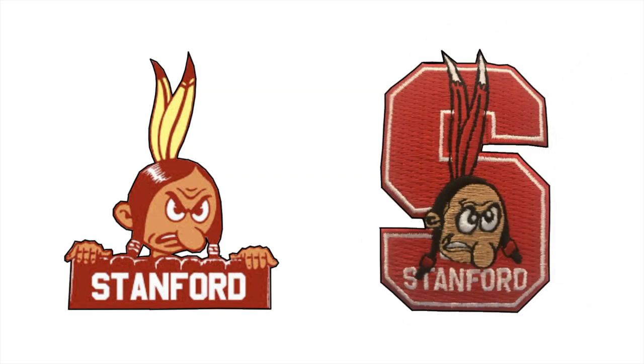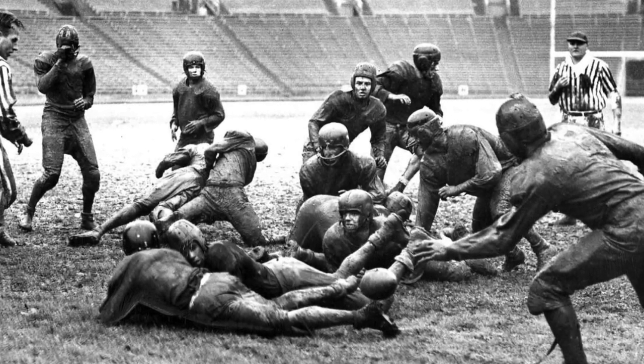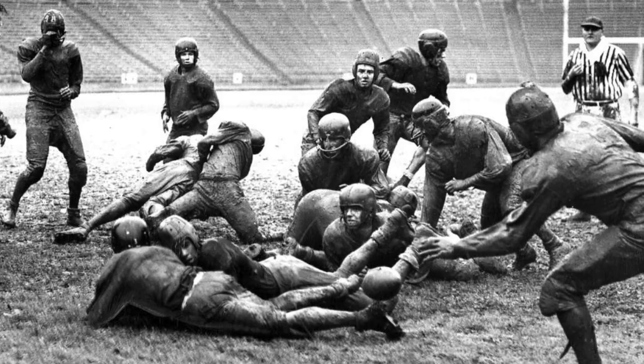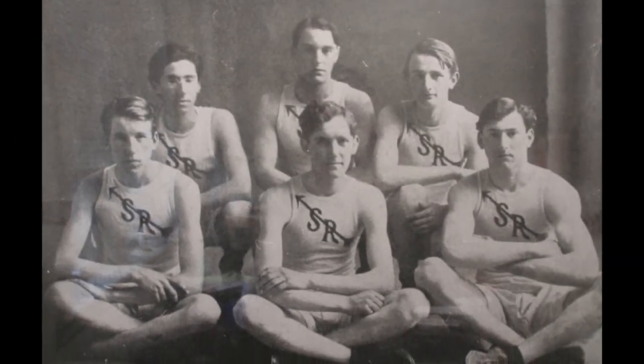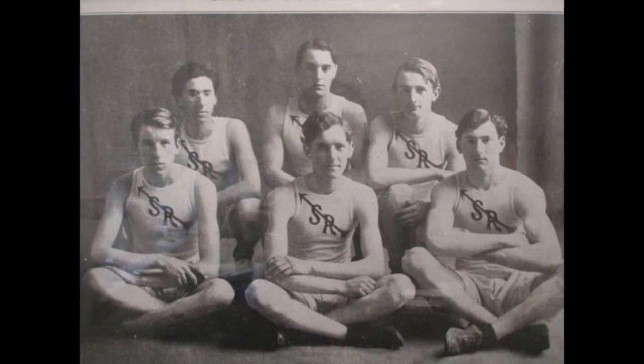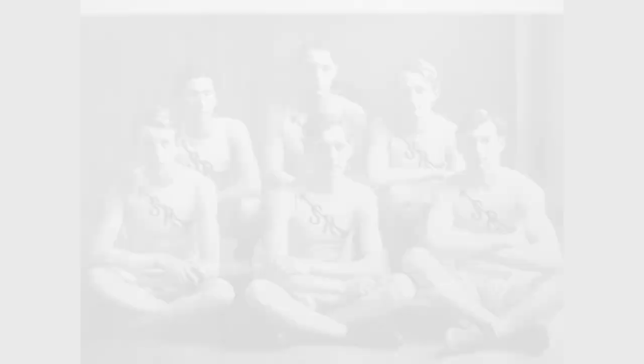Aside from mascot affiliation, California was ahead of the curve when it came to organizing prep sports. In 1895, San Francisco created the Academic Athletic League, which supported football, track and field, and other sports. San Rafael High School provides hard evidence with the earliest documented photograph of their cross-country team from 1909, and blazing across their chest is an unmistakable arrow.